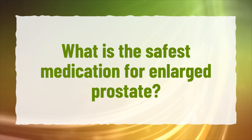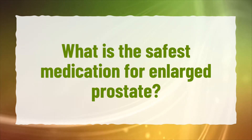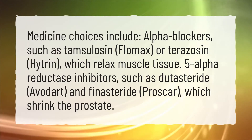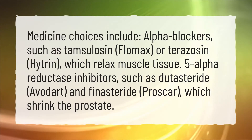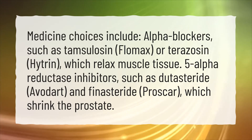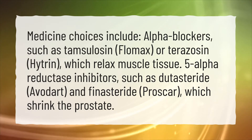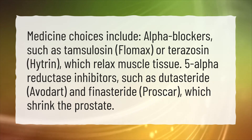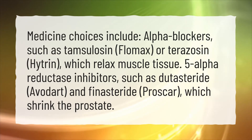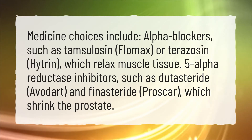What is the safest medication for enlarged prostate? Medicine choices include alpha blockers, such as Tamsulosin (Flomax) or Terazosin (Hytrin), which relax muscle tissue, and 5-alpha-reductase inhibitors, such as Dutasteride (Avodart) and Finasteride (Proscar), which shrink the prostate.